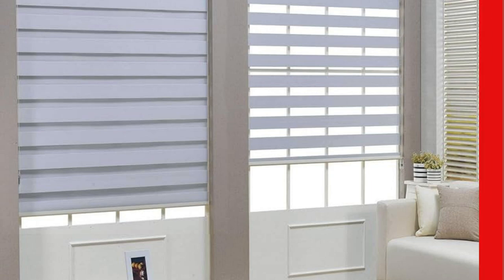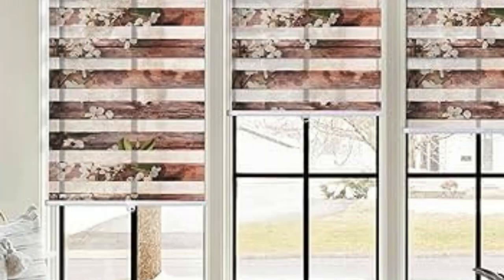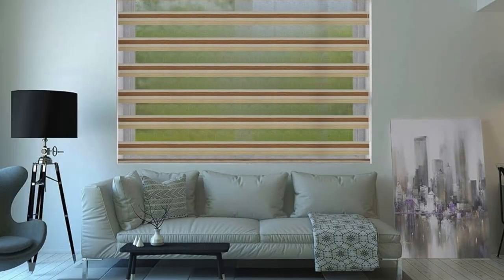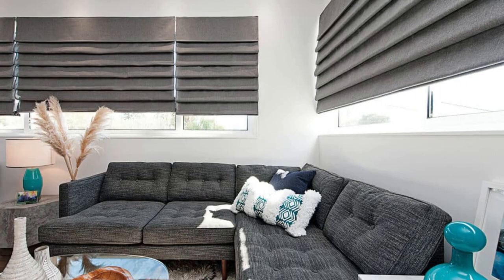Zebra blinds are available in a wide array of patterns, textures, and colors, allowing homeowners and designers to express their personal style and match the blinds seamlessly with the existing decor. From classic neutrals to bold and vibrant hues, the versatility of Zebra blinds ensures that they can complement any interior design theme, providing a cohesive and harmonious look.